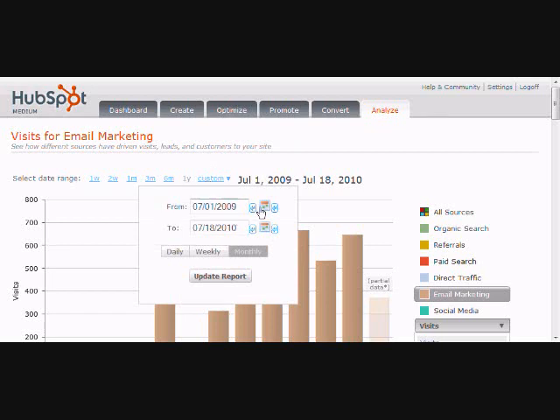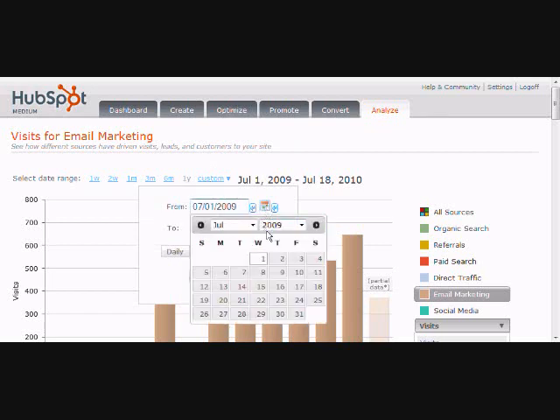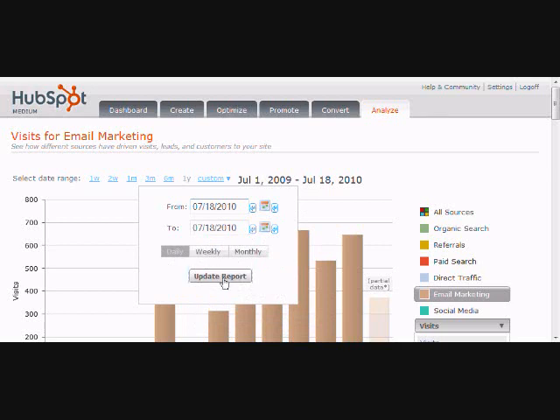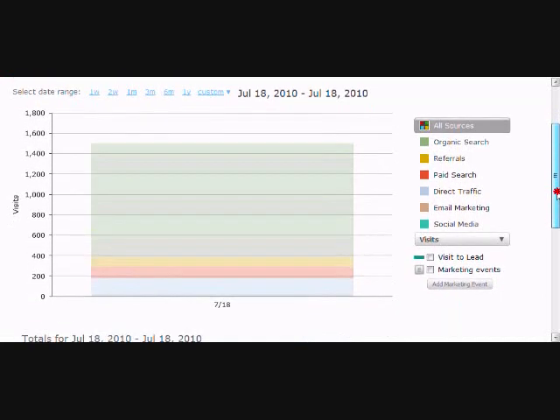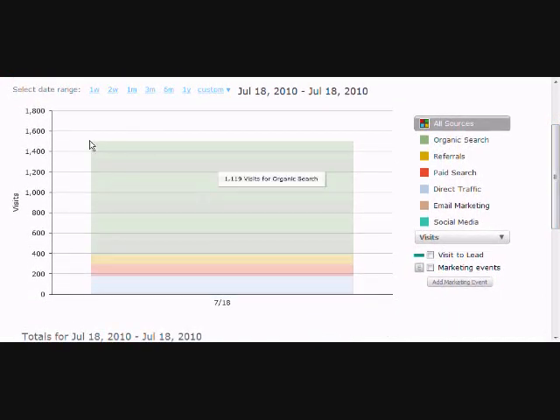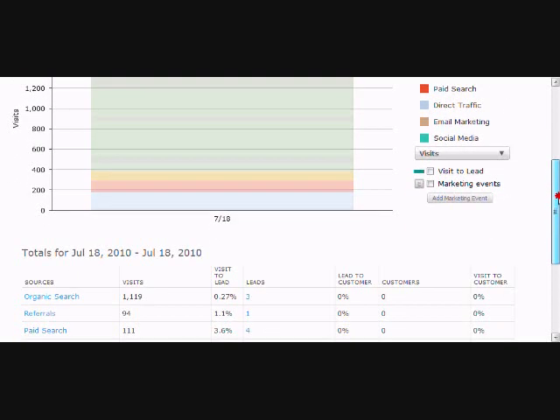With Sources you can also analyze just one particular day. Today is July 18th, so let's analyze just July 18th. We'll go back to all sources — not just stuck on email marketing. So today so far we're at about 1,500 visits: 1,100 from organic search, 94 from referrals, 111 from paid, and then direct traffic is people who have us bookmarked or what have you. At the bottom it shows the full breakout.